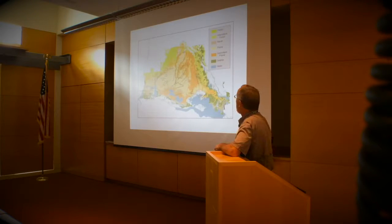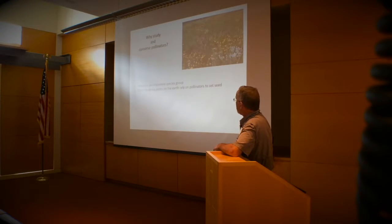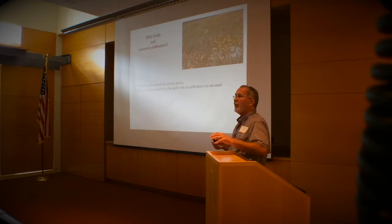There's a lot in this map, but I want to talk about pollinators today. Why study and conserve pollinators? They are keystone species. Those of you with a biology degree know that term — if you remove the keystone from an arch, it collapses. A keystone species is an essential species. Seventy-five percent of all of the flowering plants in the world rely on pollinators to set seed.